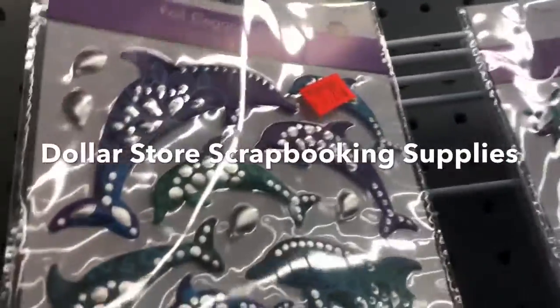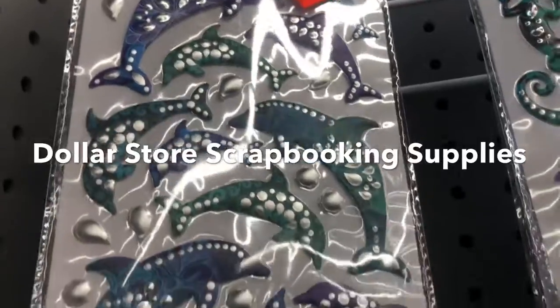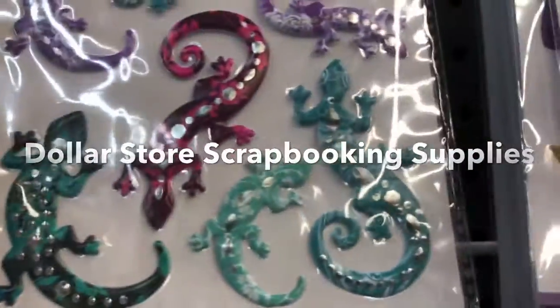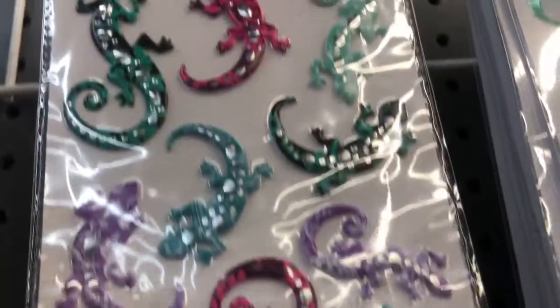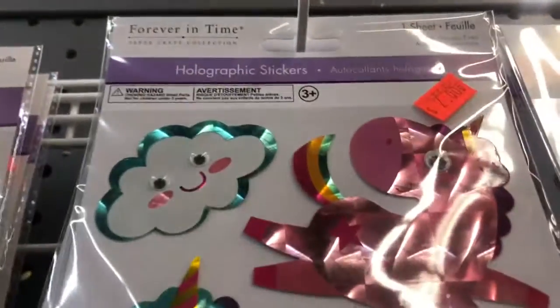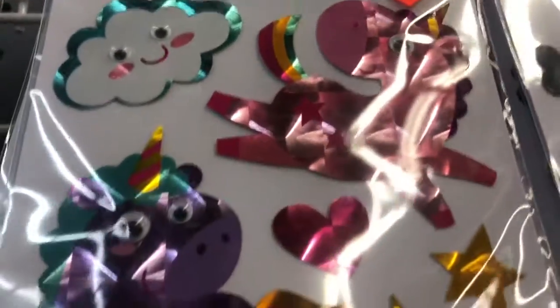Here we are at Unusual Finds with the best price stickers starting at $1.25 to $2. To top it off, the best selection — we have lizard holographic images as shown.